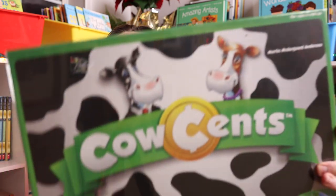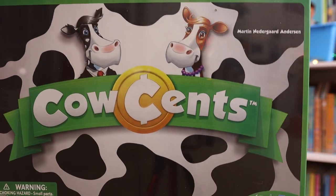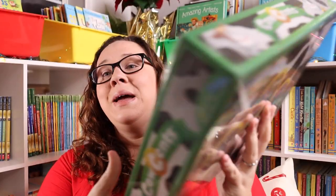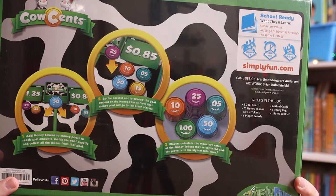I also have another kiddo in my life who absolutely adores cows, so Cow Sense seemed like a really great game to get them. It also works on skills like monetary value and adding and subtracting — plus it's super cute.